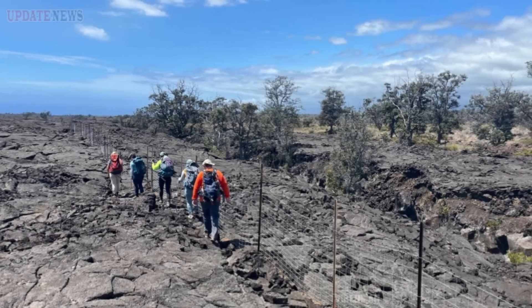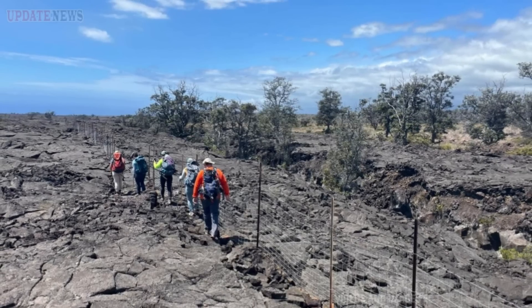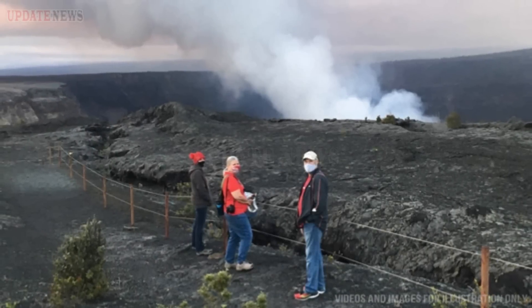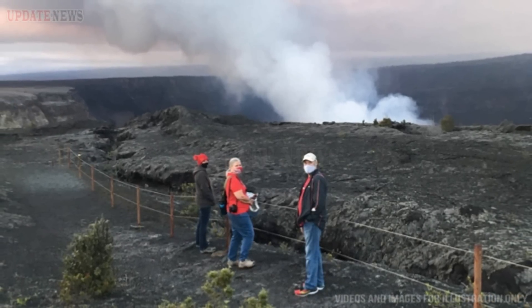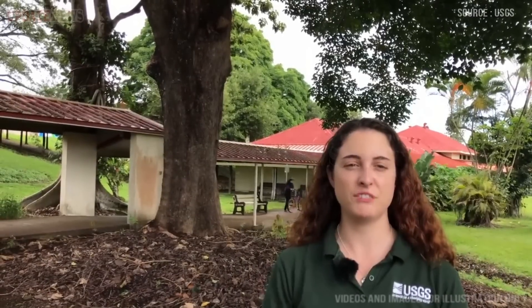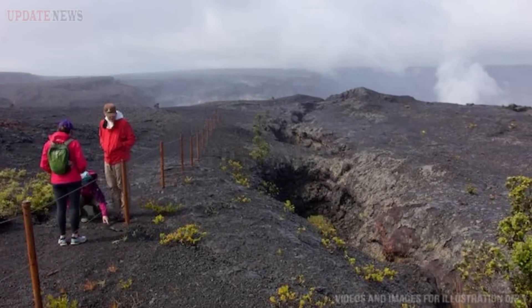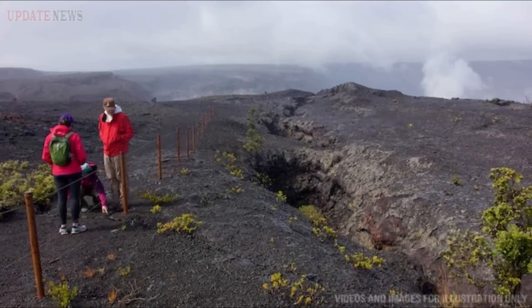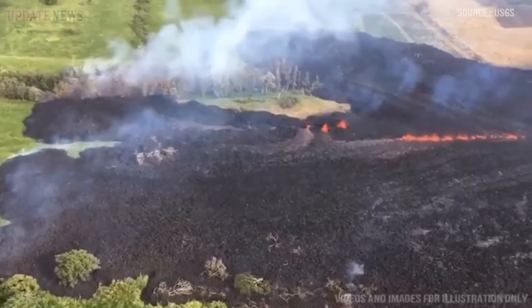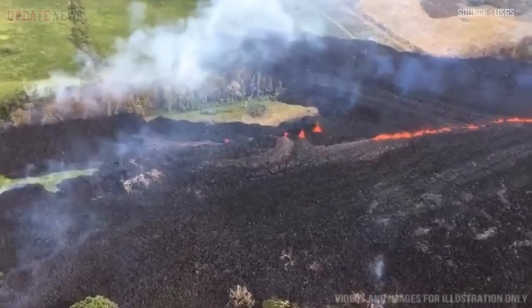In an effort to better understand the deep earthquake activity beneath the Pahala region, on the far side of the fence the Great Crack is visible. This feature parallels Kilauea's southwest rift zone, and in 1823 lava erupted from the lower 6 miles (10 kilometers) of the crack. A University of Hawaii at Manoa graduate student uses a compass to check the orientation of a seismic node that was deployed on Kilauea's southwest rift zone over the past two months.